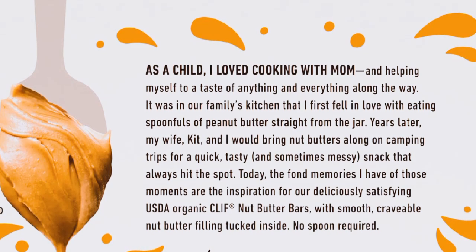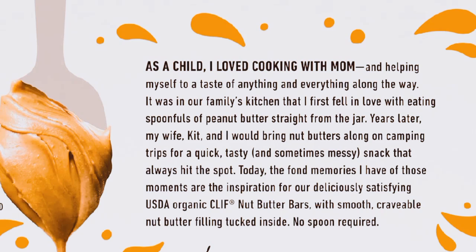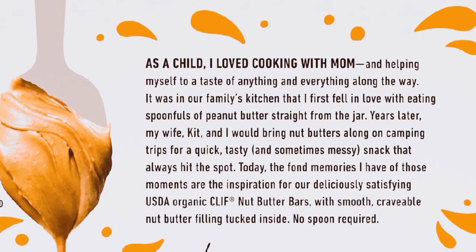Last but not least, the coconut almond butter. This one is a nice twist — the coconut adds a tropical note that makes it feel like a treat. Definitely a favorite.